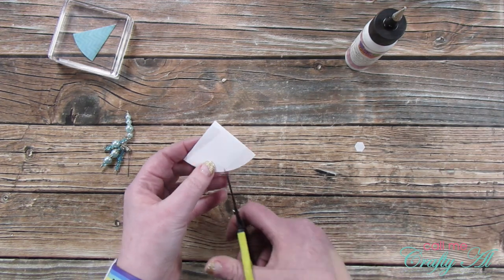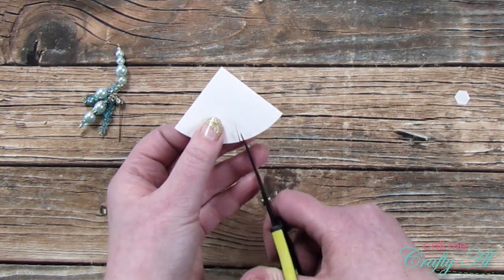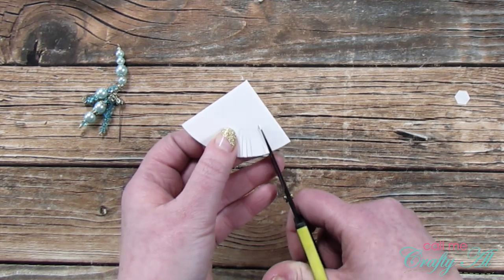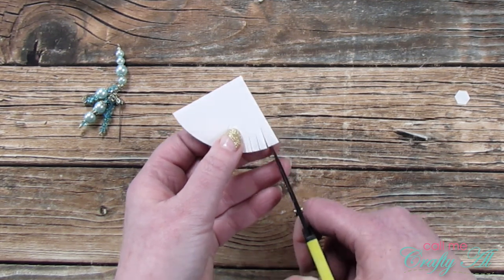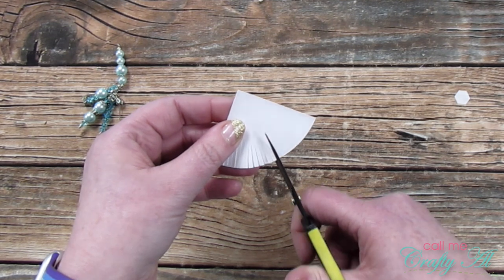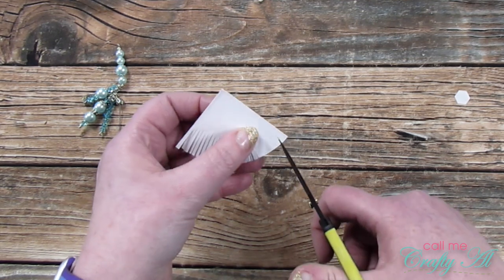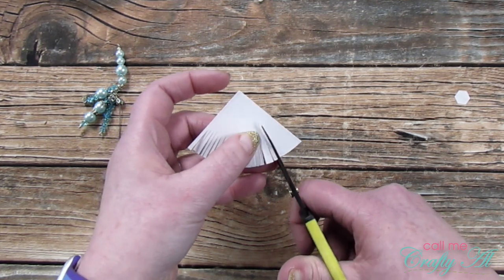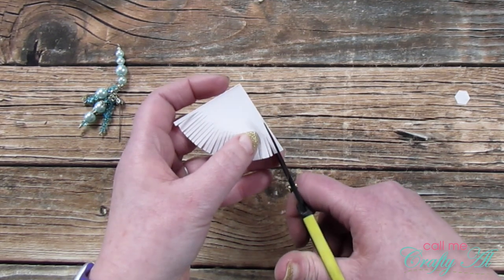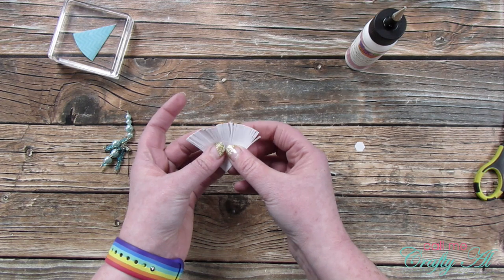I set the hat aside to dry while I worked on the little gnome beard. For the beard I'm using the white quarter circle. I took my fine tip scissors and, to make the beard look more realistic, I decided to give him actual hairs rather than leaving it a solid white. I started by snipping about a third of the way into the semicircle all around the outside edge. I'll tell you now — later I had to go back and extend all those cuts, so you might want to go more like 50 to 60 percent in, while still leaving enough room at the top for adhesive. Once all cuts were made, I fanned the beard out just a bit for more texture.